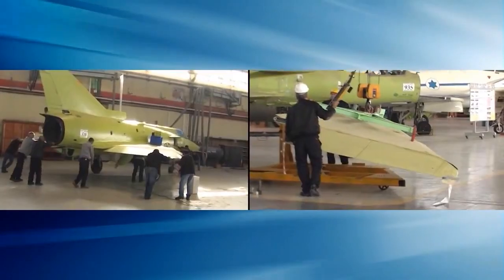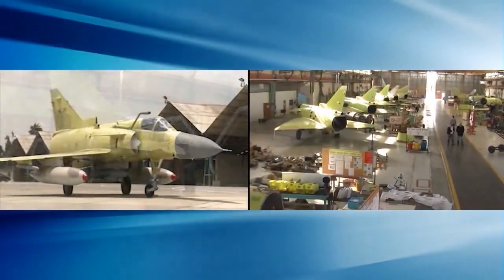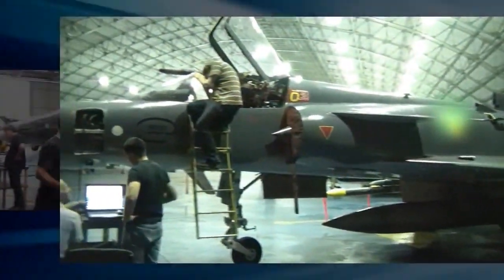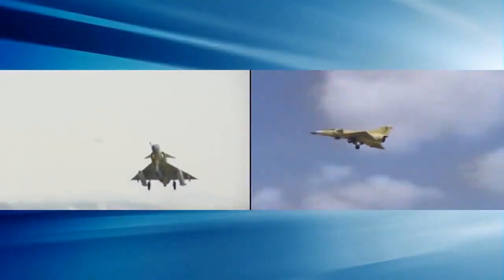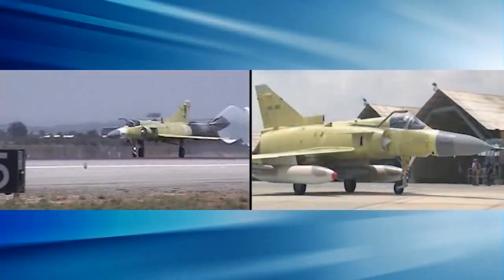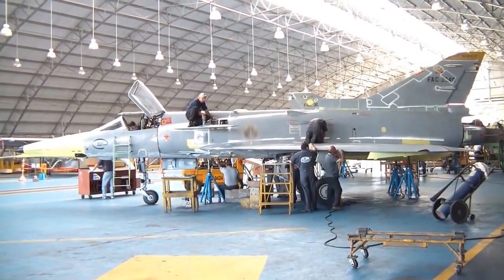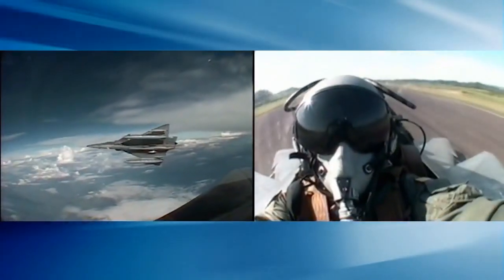The success of the upgraded Kfir is the result of thousands of hours of work by skilled engineers and active combat pilots over the three-year development and integration period. The performance and operation of each system was analyzed, integrated, and tested to ensure that the overall system met the mission requirements. After comprehensive integration and ground tests, the upgraded Kfir underwent flight tests.